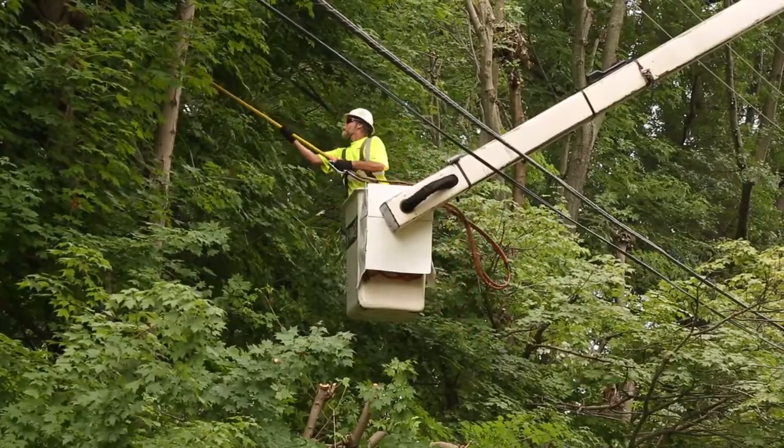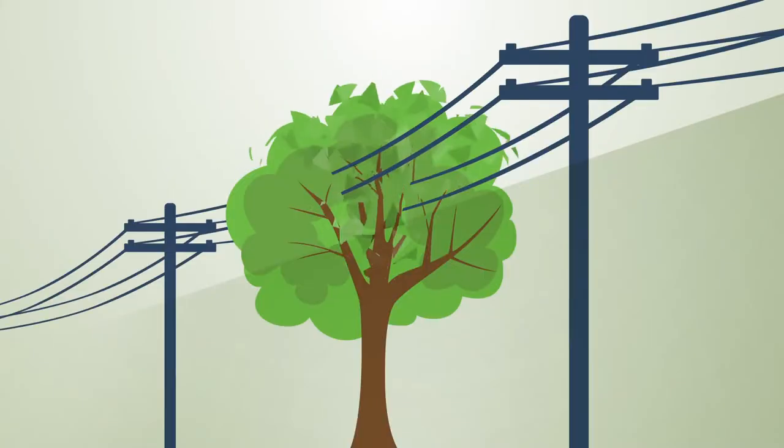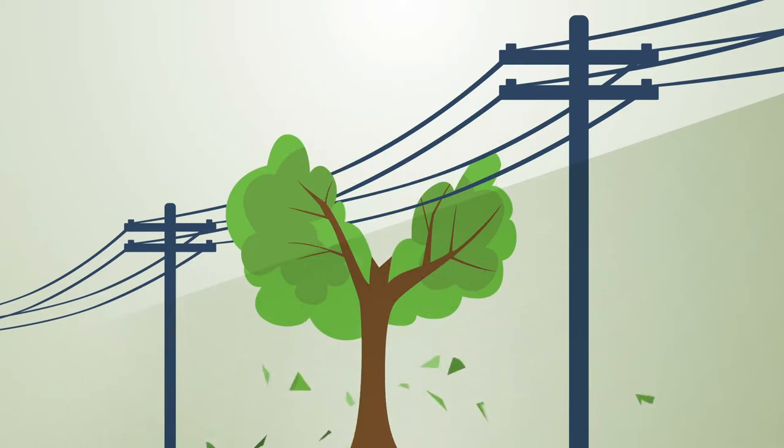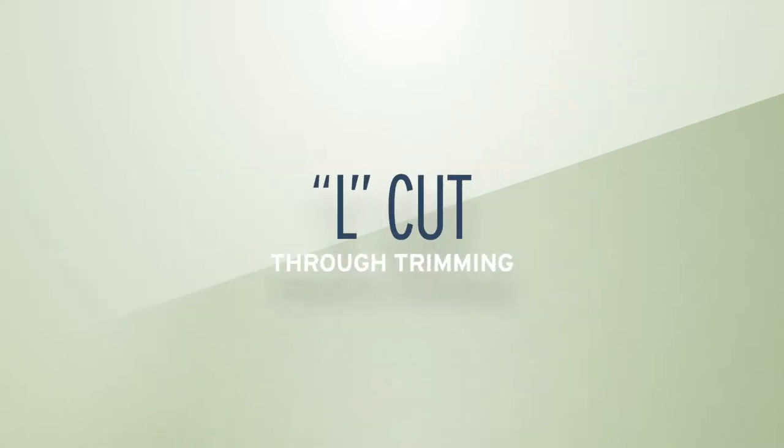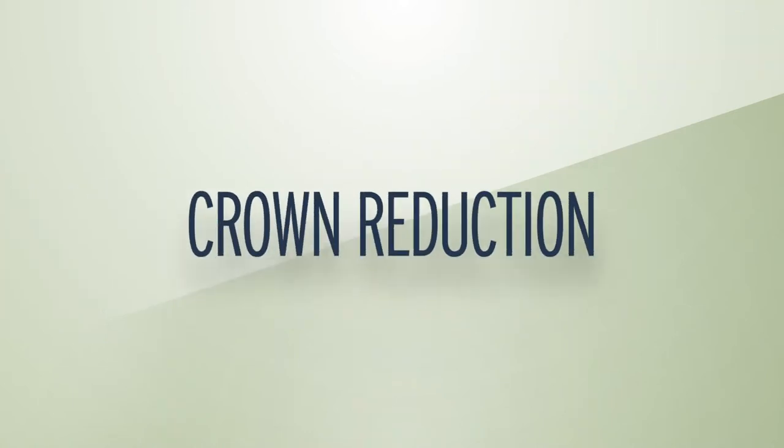They use safe and proper methods to protect the health of the tree, such as a V-cut, an L-cut, or crown reduction.